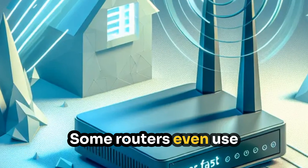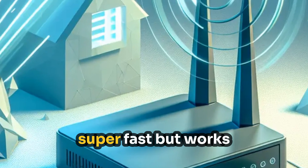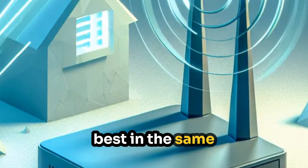Some routers even use 6 GHz now, which is super fast, but works best in the same room as your device.